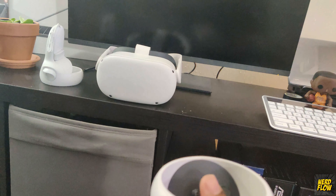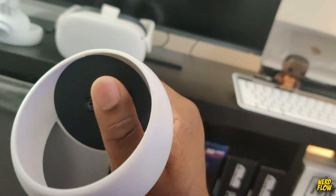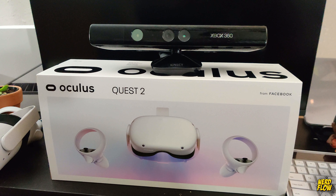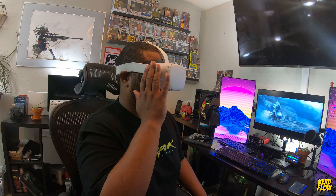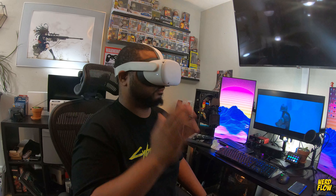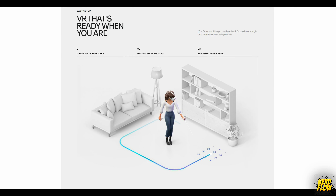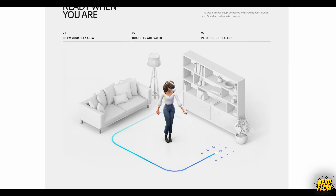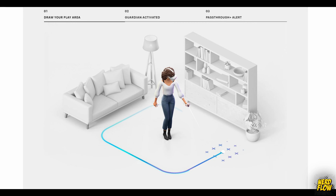The controls are intuitive, giving you a left and right Joy-Con-like device. You can also pair a Bluetooth controller, or there's a feature where you can use your hands, but this needs a bit of work in my opinion — it kind of reminds me of what Microsoft tried to do with the Kinect. You can tap on the right side of the device to access the camera and basically see outside of the device if you need to take a quick break or grab a drink. The cool part is that after you set your border with your controller, if you exit that border a grid appears, like you're stepping back into reality, and once you step back inside the grid you're back in the virtual world.